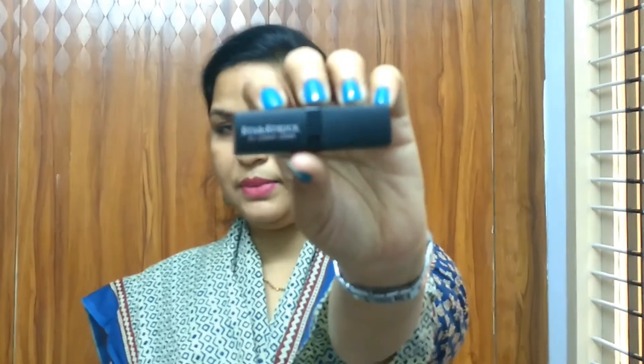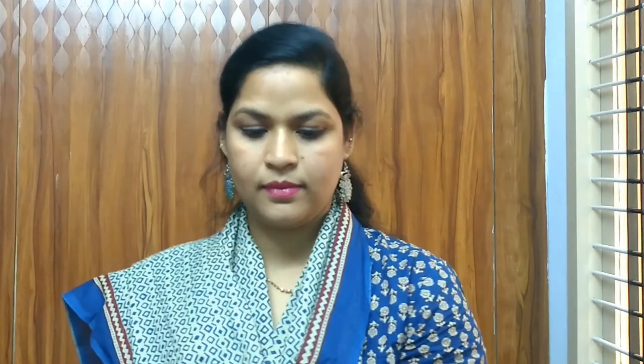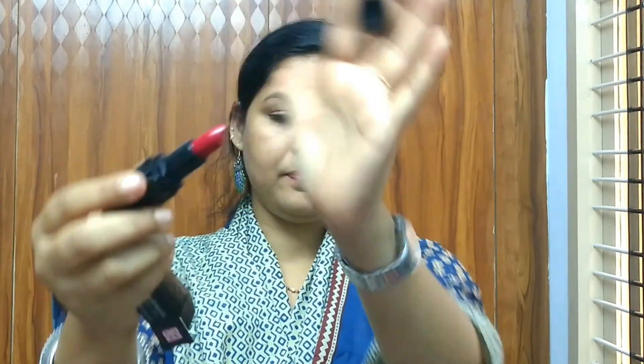Let me show you the lipstick — shade number 03, Cherry Bomb. It's a very beautiful dark red shade, quite bright red. I'll show the swatch for you guys. There's also a chance to win a complete shade set of these lipsticks by tagging your photo with the Glamigo box and Starstruck lipstick on Facebook, Twitter, and Instagram.